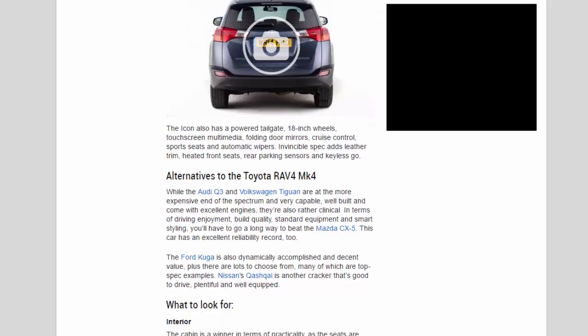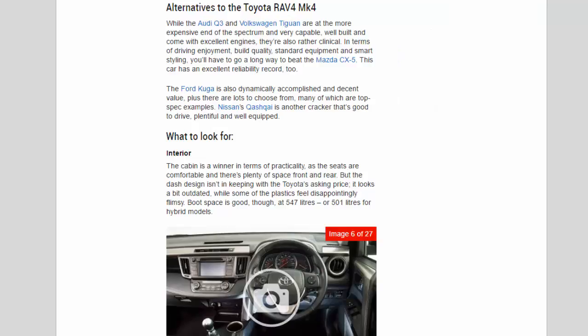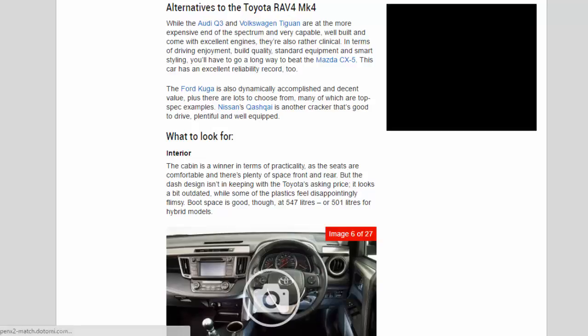Alternatives to the Toyota RAV4 MK4: while the Audi Q3 and Volkswagen Tiguan are at the more expensive end of the spectrum and are very capable, well-built and come with excellent engines, they're also rather clinical. In terms of driving enjoyment, build quality, standard equipment and smart styling, you'll have to go a long way to beat the Mazda CX-5, which also has an excellent reliability record. The Ford Kuga is dynamically accomplished and decent value, with lots to choose from. Nissan's Qashqai is another strong choice that's good to drive, plentiful and well equipped.